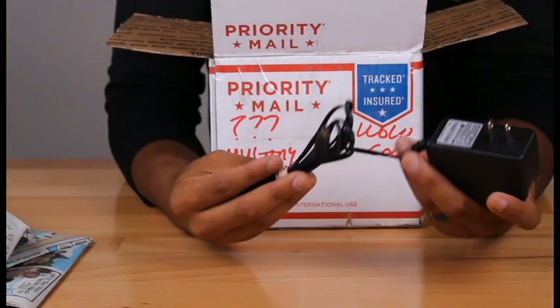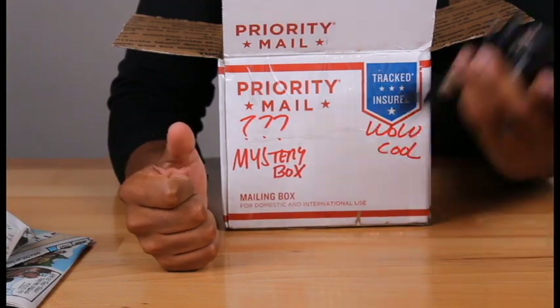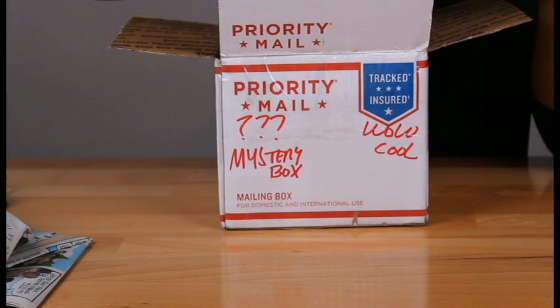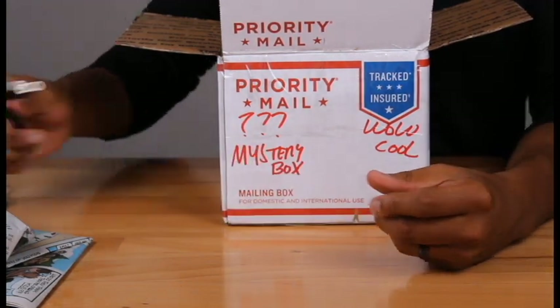Got a cable — awesome. It doesn't have anything to connect to it, but I got a cable. Oh man, this is so crazy. Also got a little splitter here — looks like an audio splitter or something like that. Cool.